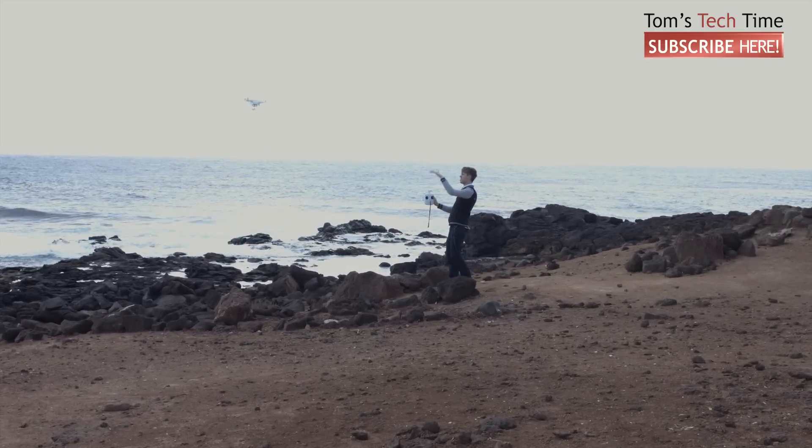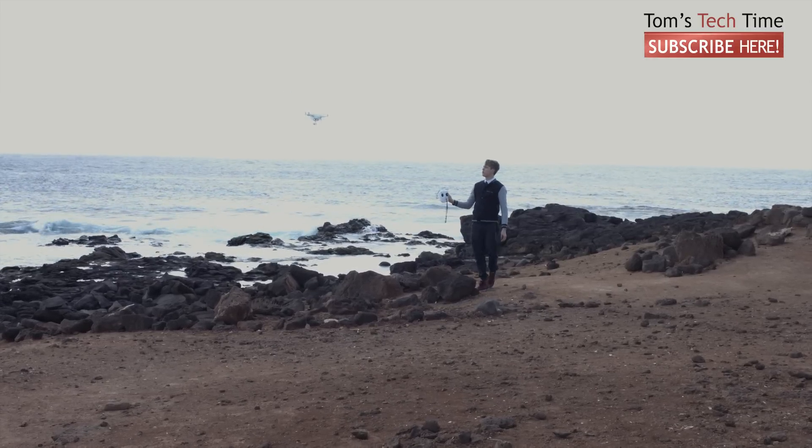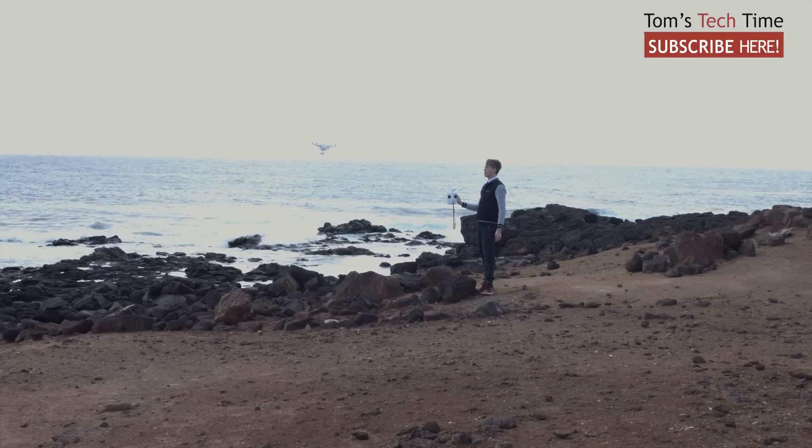Have you seen that? The copter went down a little bit and jumped back up, but actually it's doing pretty good. I think we only moved about three or four meters from the original position.